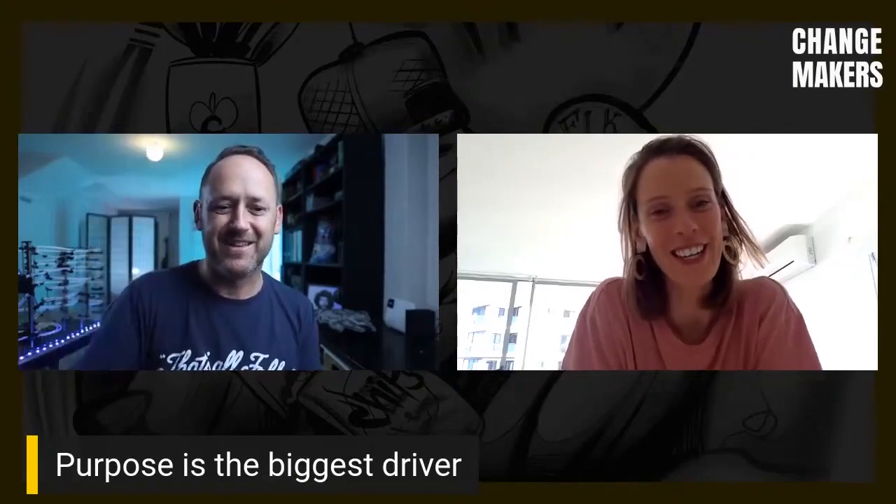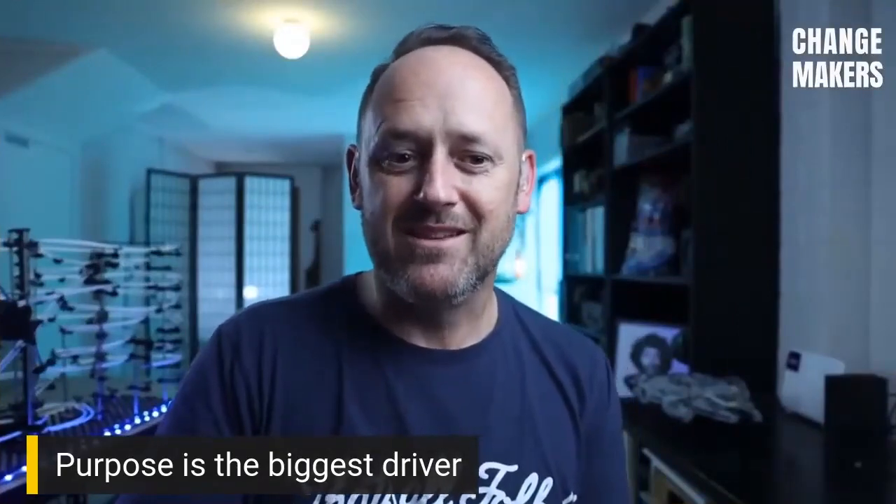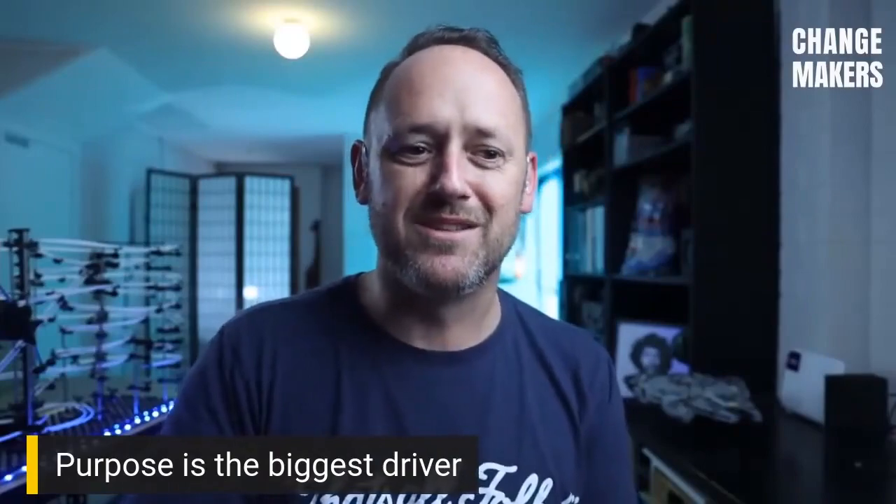Thank you so much for coming. Bye everybody. See you next time. Remember, share the show with your mates.